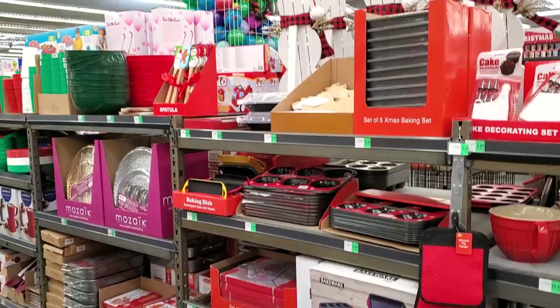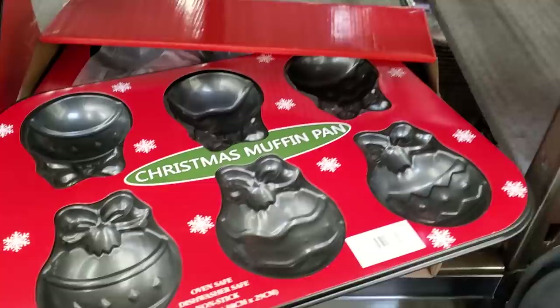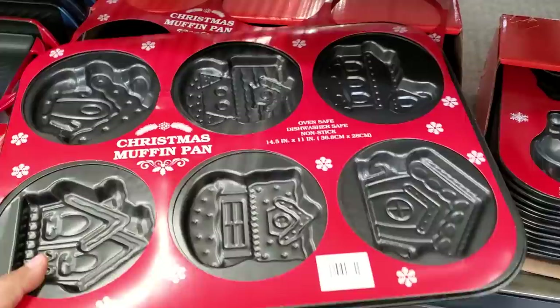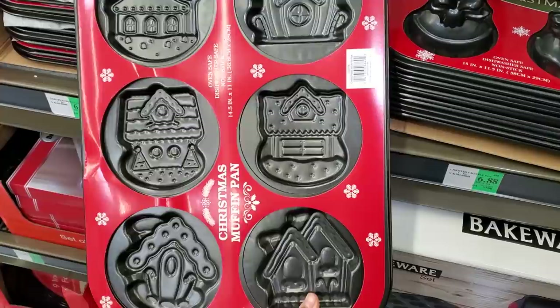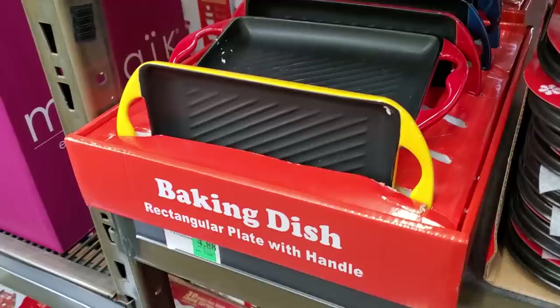Hey everyone, I made it into WinCo. Going to look at their holiday area — the food area is really crowded so let's stay over here. $6.88 for the Christmas muffin pan. This one's kind of cute. I would shape little chocolates out of that, and $4.88 for the baking dish.